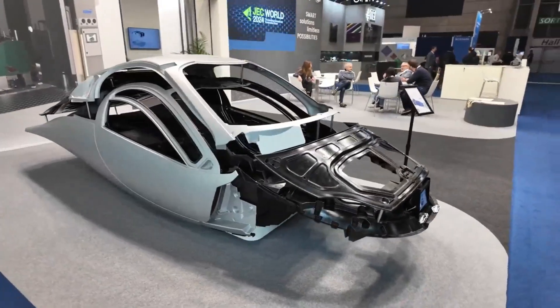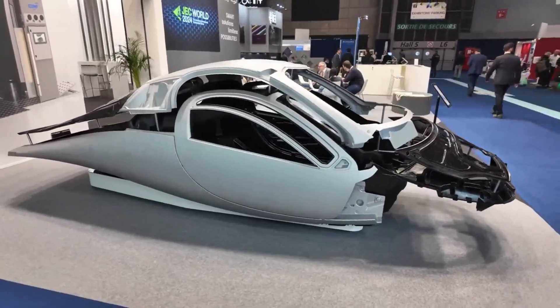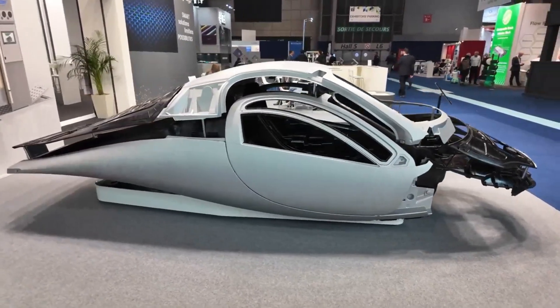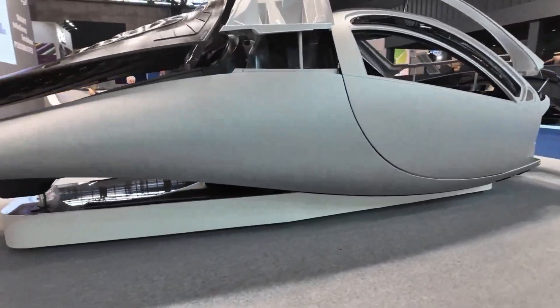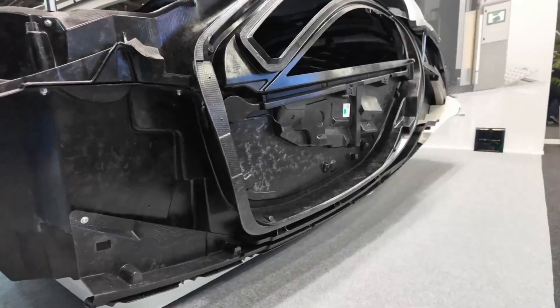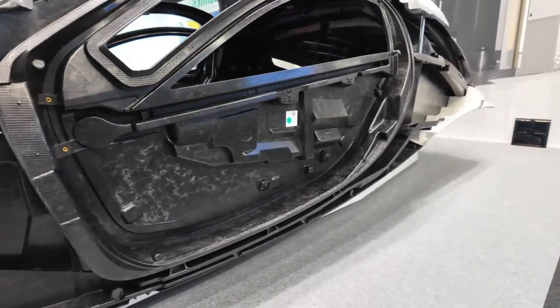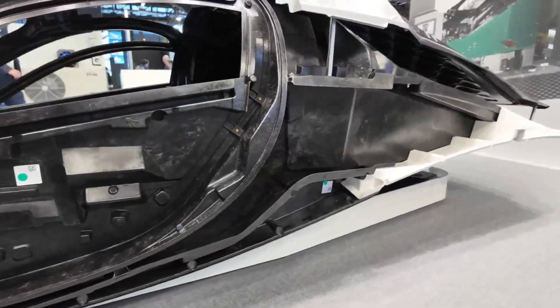Take a closer look and you'll witness the meticulous attention to detail. SMC parts lined up with precision promise a fit and finish that's second to none. Aptera's commitment to perfection shines through in every aspect, from the carbon fiber SMC parts to the glass fiber SMC components — it's a symphony of materials orchestrated to perfection.